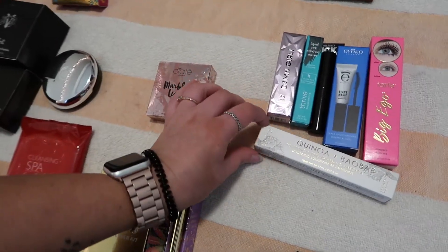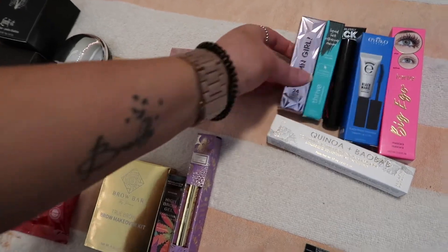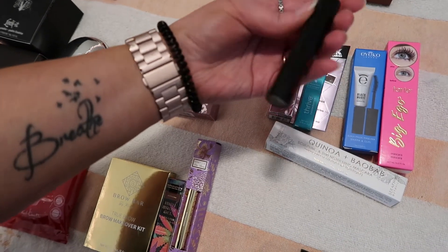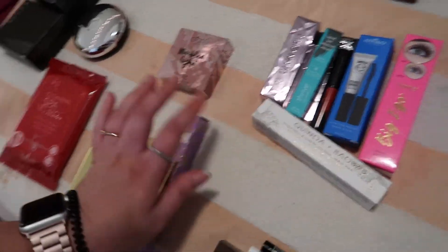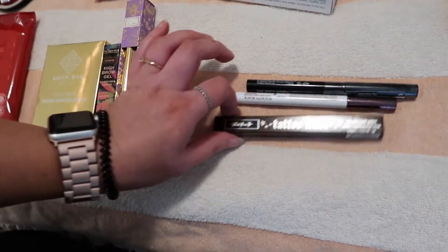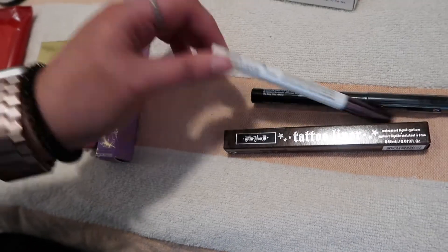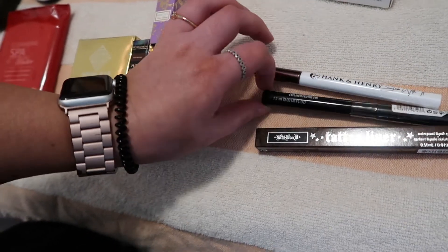These are all my mascaras: the Seraphine Botanicals Quinoa and Biobab Sculpting Strengthening Mascara, Too Faced Damn Girl, Thrive Cosmetics, Ipsy and Betty Bop Mascara, Ico Black Magic, and Tarte Big Ego. I want to try them all so I'm keeping them — they've never been opened so they should still be good. I also have the Kat Von D Tattoo Liner in brown that was sent in a PR package — still in the box; I'm keeping it because I want to get back into using browns. And the Hank and Henry liquid eyeliner and the Body Shop Black Eyeliner.